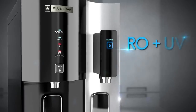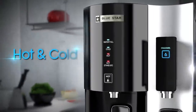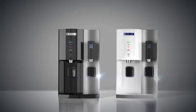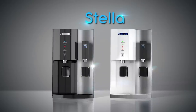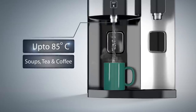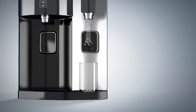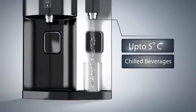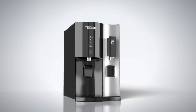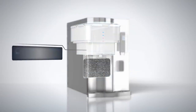Stella is India's first RO plus UV purifier that dispenses hot, cold, and room temperature water. It's available in two color variants: white and silver, and black and silver. It gives hot water as hot as 85 degrees, so you can make soups, tea, and coffee, and dispenses cold water as low as 5 degrees, so you can have chilled mocktails and cocktails.